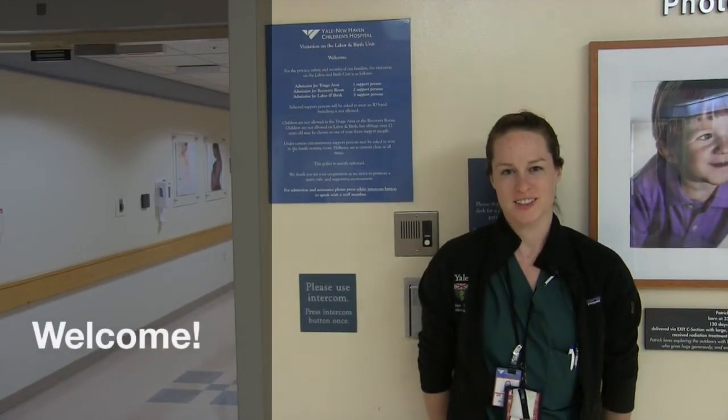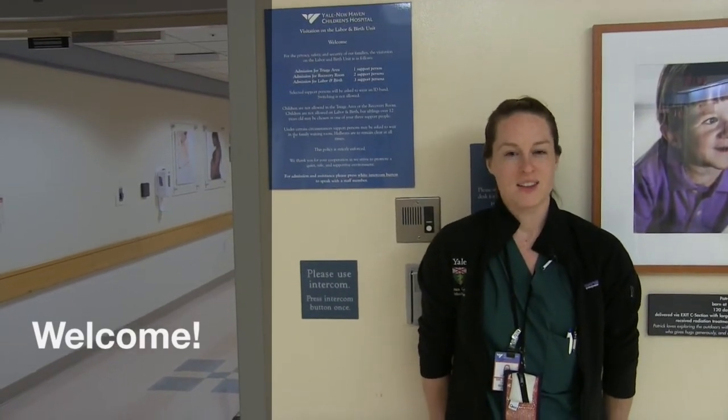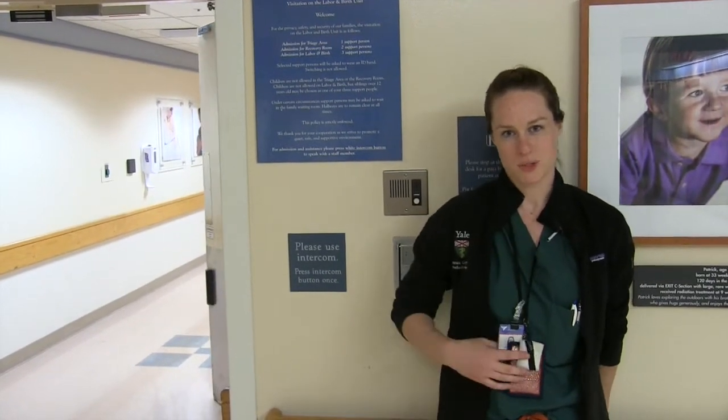Welcome to your labor and delivery rotation. Your two weeks here will be extremely fun, but incredibly fast-paced. As long as you're in on the action, you'll be learning. I want to show you around so you can better situate yourself for learning opportunities.